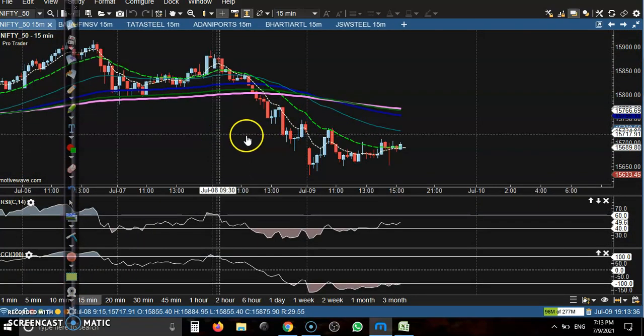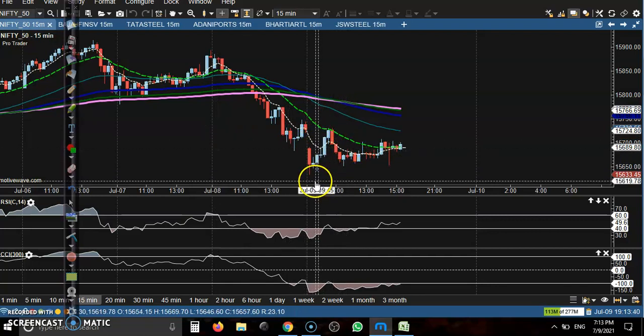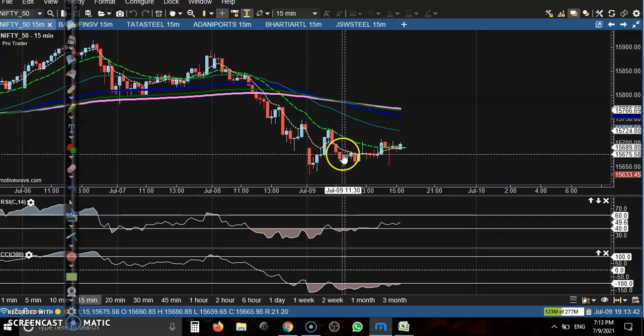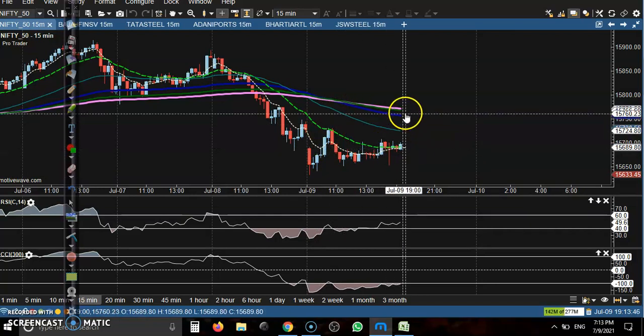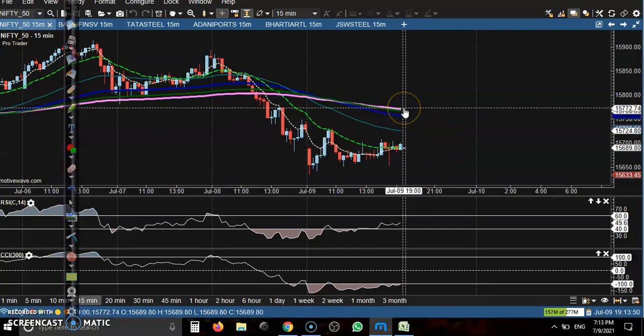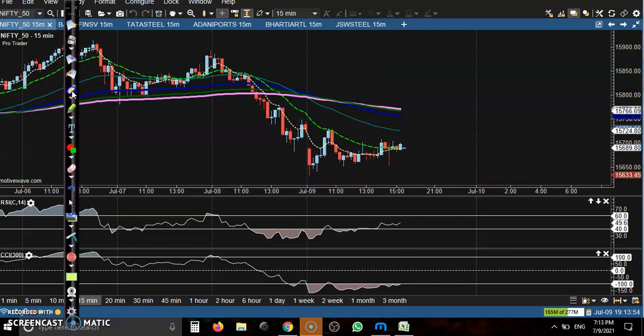On the 15-minute chart, today price is totally sideways, running in between this range. We are expecting that on Monday or Tuesday, price will retest the 200 exponential moving average, which is acting as the resistance line. For people looking to buy, the entry is around here and they must close their position at the next level.